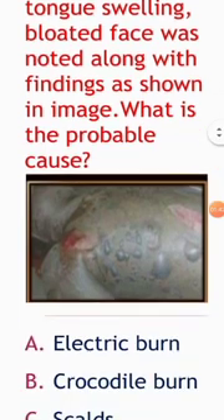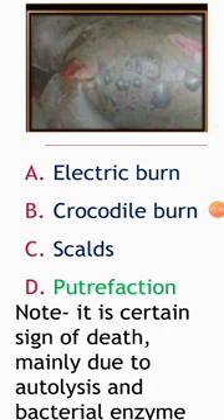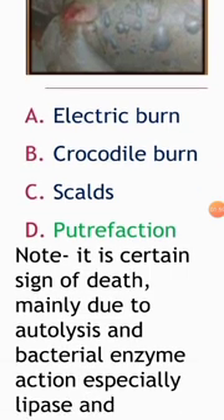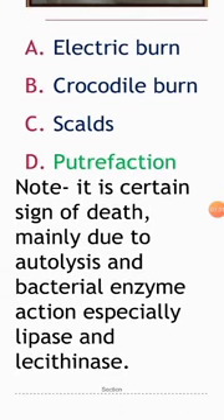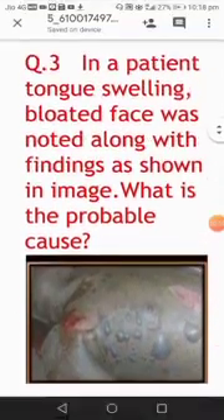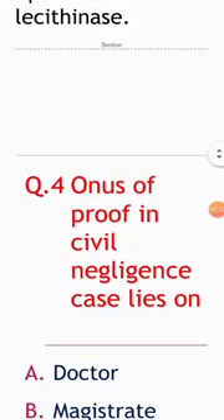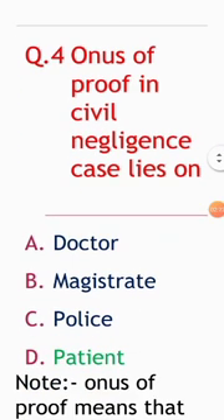Next question: in a patient, tongue swelling and bloated face were noted along with findings shown in the image. What is the probable cause? Options: electric burn, crocodile burn, putrefaction. The answer is putrefaction. It is a certain sign of death, mainly due to autolysis and bacterial enzymes, especially due to the action of lipase and lecithinase.